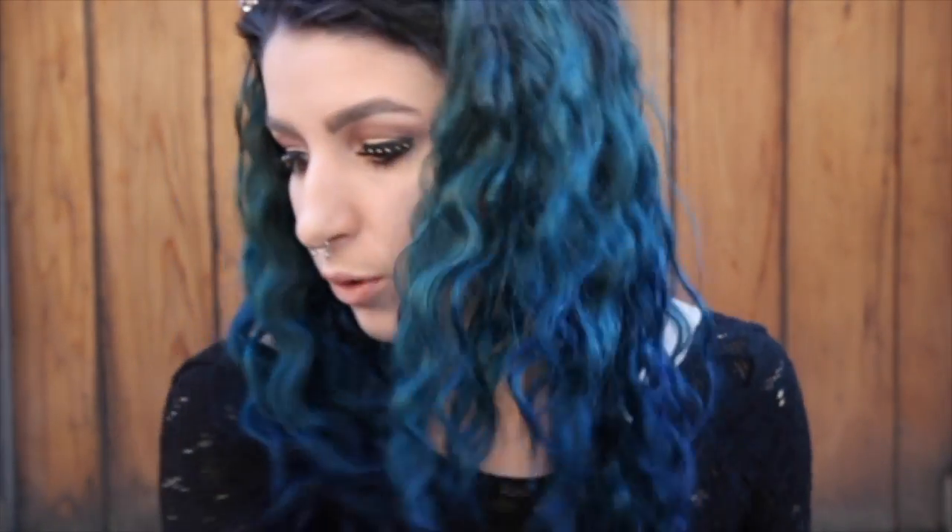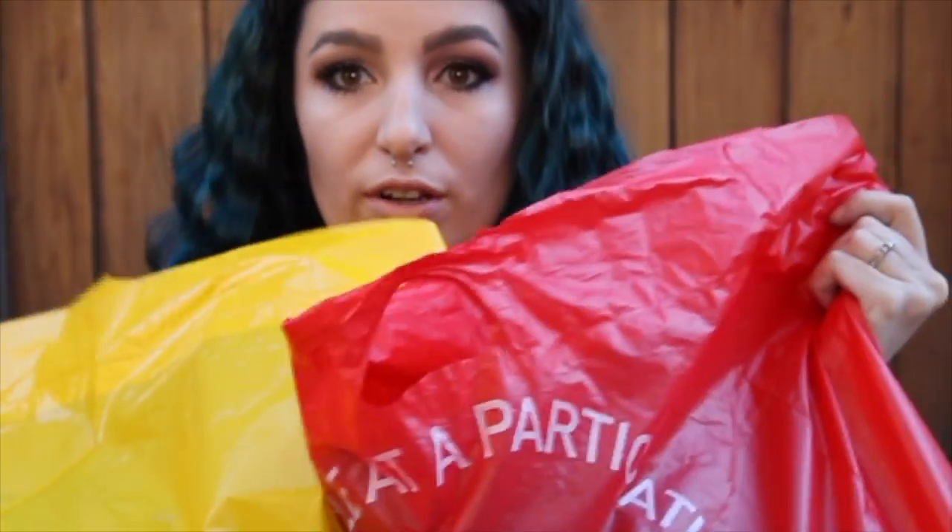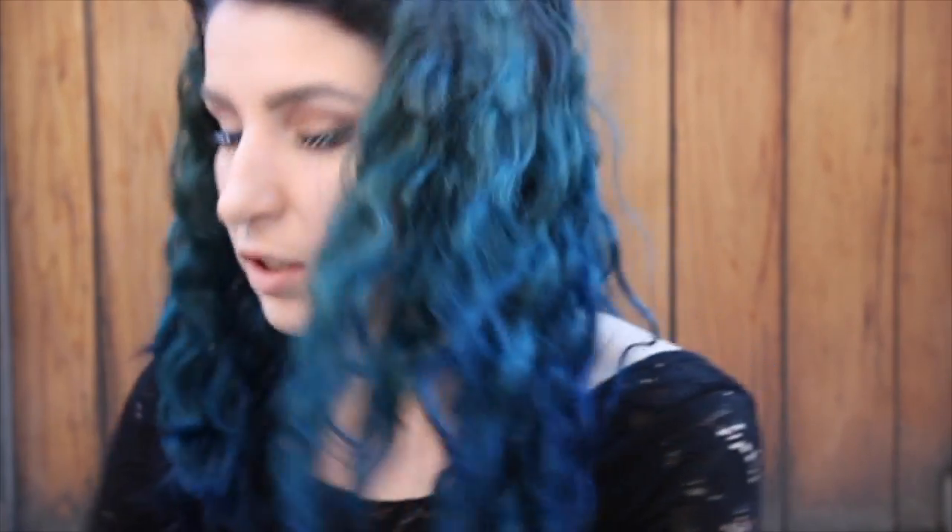Hey guys, today I'm doing a haul for you guys — there's so much that I'm actually going to be doing this in two parts. I'm going to do a Forever 21 haul first, because I went there twice. In my next part I have Journeys, Q the Salon, Amazon, Ross, and more. So let's jump into the Forever 21 haul first. All of their sale was buy one get one free, which was amazing.